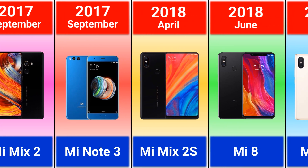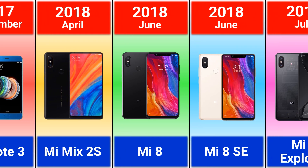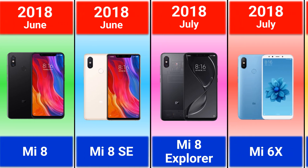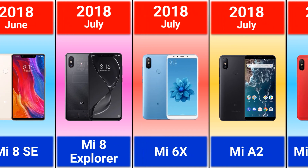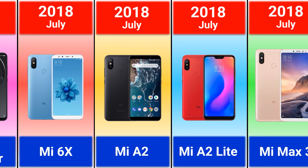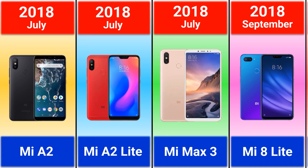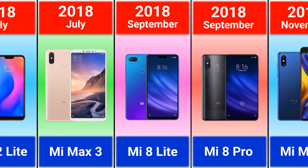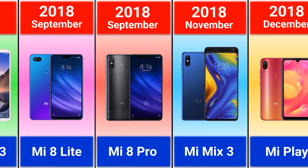2018: Mi Mix 2s, Mi 8, Mi 8 SE, Mi 8 Explorer — this model looks like iPhone X, doesn't it? — Mi 6x, Mi 8 2, Mi 8 Lite, Mi Max 3, Mi 8 Pro, Mi Mix 3.